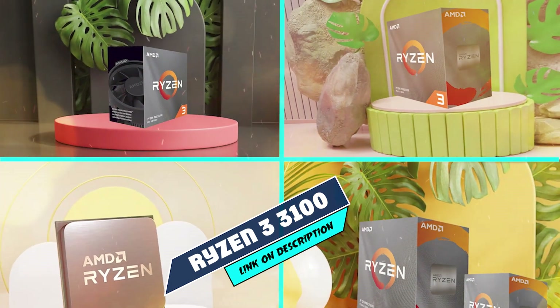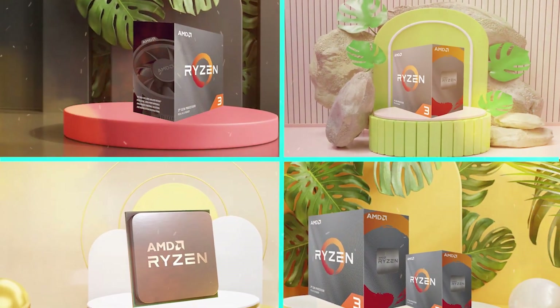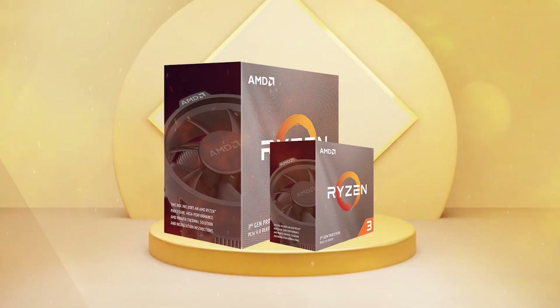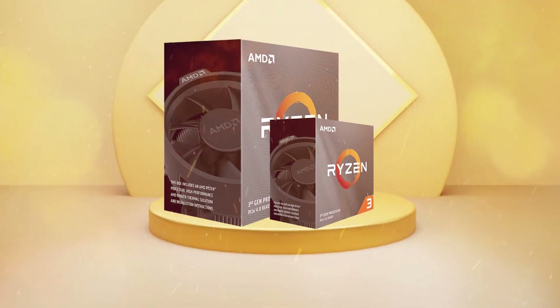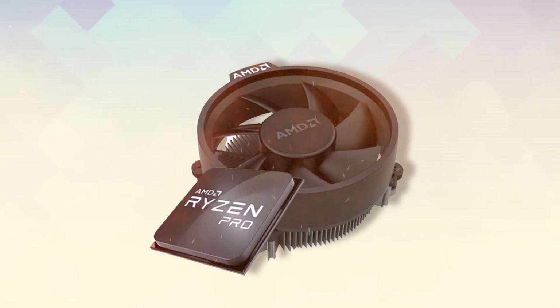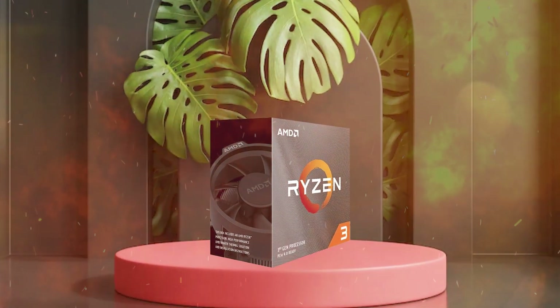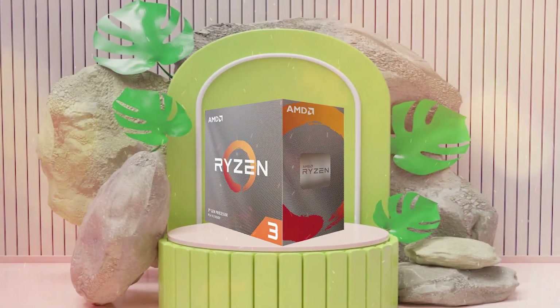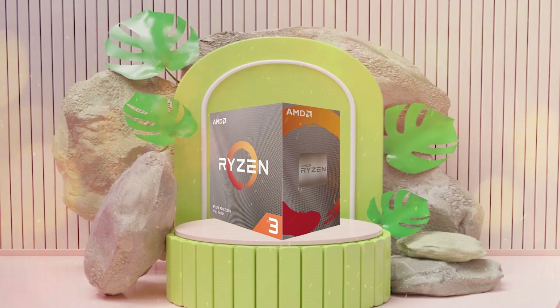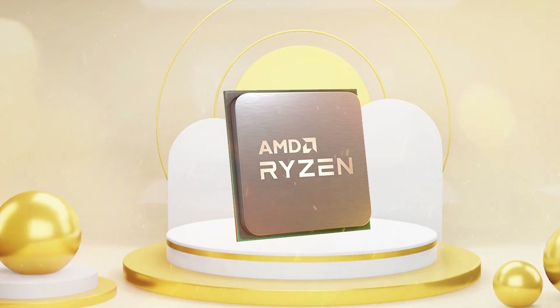The number 5 position is held by AMD Ryzen 3 3100. The AMD Ryzen 3 3100 is a budget desktop processor that was released in 2020 as part of AMD's third-generation Ryzen lineup. With a base clock speed of 3.6 GHz and a boost clock speed of 3.9 GHz, this processor provides solid performance for most everyday computing tasks and light gaming. One of the standout features of the Ryzen 3 3100 is its support for simultaneous multi-threading (SMT), which allows each physical core to handle two threads at once, resulting in improved multitasking and multi-threaded performance.